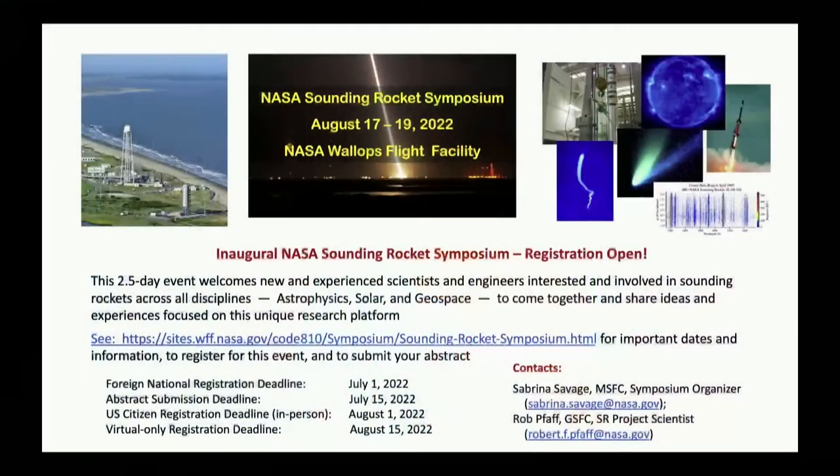Welcome back everyone. I hope you all had a great lunch. There's a quick slide that Dr. Pfaff forgot to introduce — there is going to be a NASA-SUNY rocket symposium registration open very soon. If you're interested, you can take a photo of the slides, and then we're going to go to our lightning rounds.